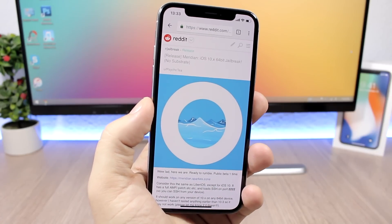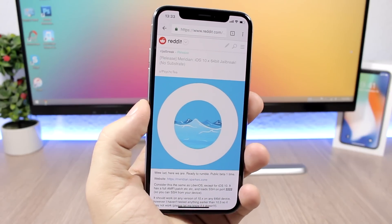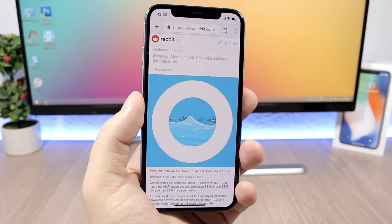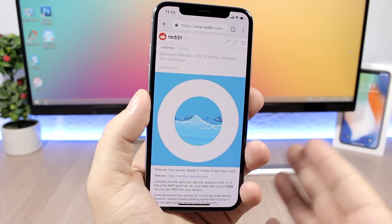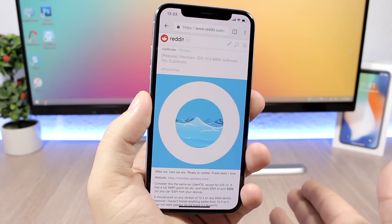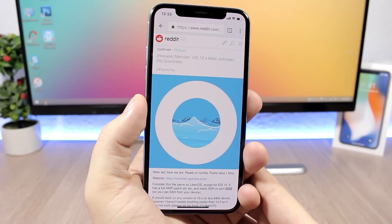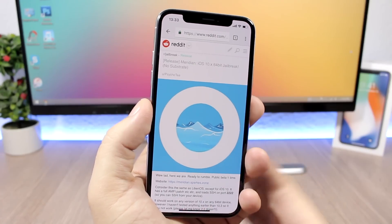So we have one tool — Goblin — for 64-bit devices iPhone 6s and lower on iOS 10.3.3, and Meridian supporting all 64-bit devices on iOS 10.3.3 and lower. The two tools I see as more serious are Meridian for iOS 10.3.3 and lower, and LiberiOS for iOS 11.1.2 on all 64-bit devices. Both of these use KPP-less methods, so they will have to wait for Substrate and Cydia to be updated to work with that method.